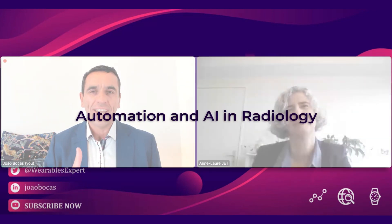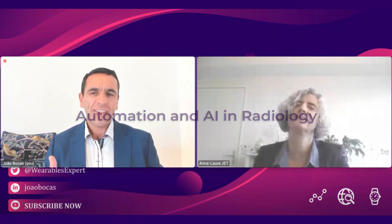Today we are here to discuss a very exciting topic: automation and AI in radiology. I'd like to explore a few questions with you. We've talked about trends in AI in radiology in our previous episodes — can you tell us a bit more about your ultrasound platform and its AI capabilities?